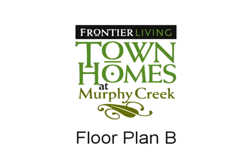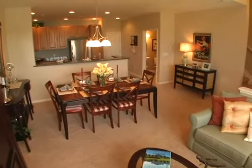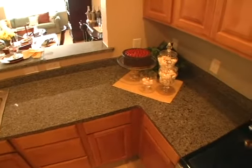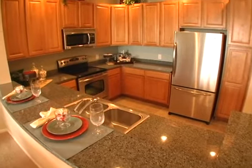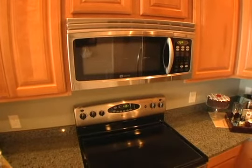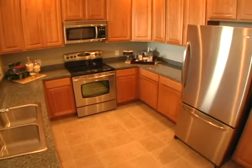Floor Plan B at Murphy Creek is a two-bedroom, two-and-a-half-bathroom townhome with 1,311 square feet of living space. The spacious kitchen features beautiful granite slab countertops, 42-inch upper kitchen cabinets with a cabinet above the refrigerator, and upgraded lighting fixtures. The Maytag appliance package includes a microwave, dishwasher, refrigerator, and self-cleaning range.